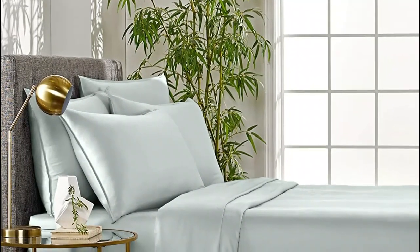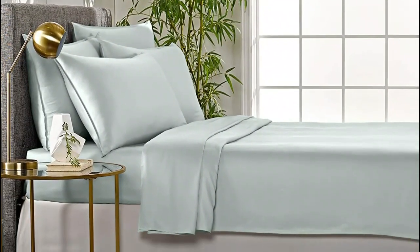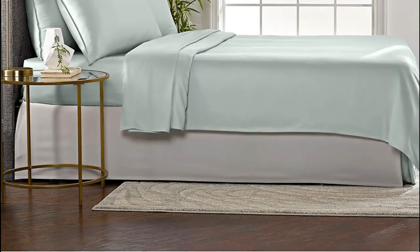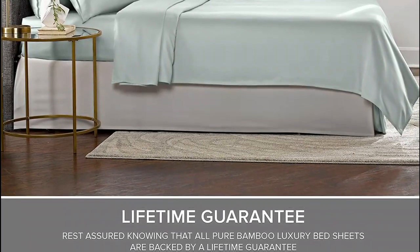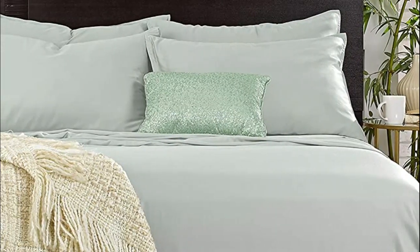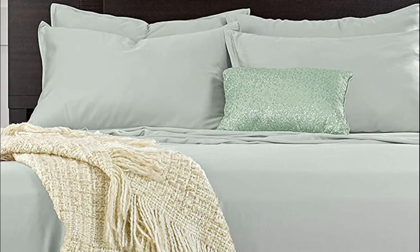With every wash, the sensuous, silky feel of pure bamboo fabric grows even softer, providing ultimate luxury. Pure bamboo fabric is naturally thermoregulating, keeping you cool and relaxed while you sleep and providing year-round comfort. It is perfect for individuals with sensitive skin due to its moisture-wicking properties. Pure bamboo fitted sheets have a fully elasticized border, ensuring a snug and reliable fit for any mattress up to 16 inches thick.